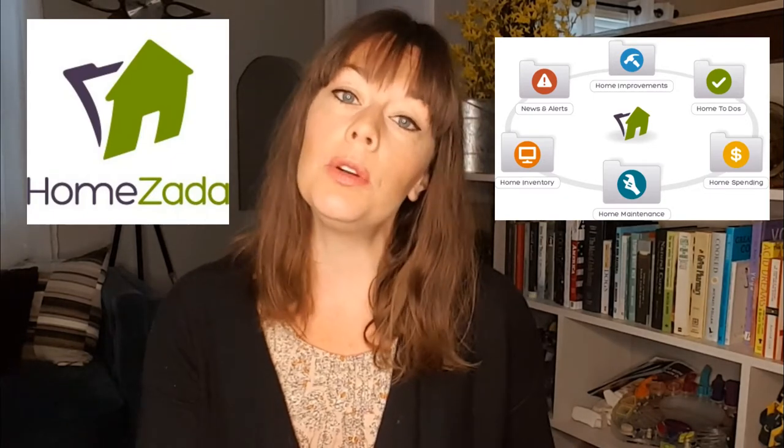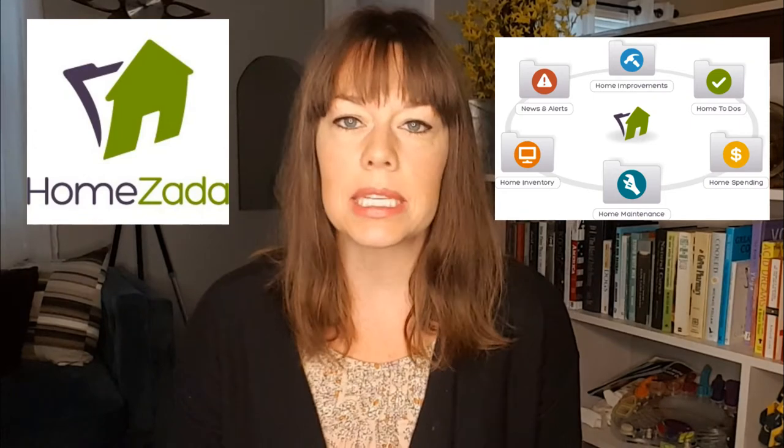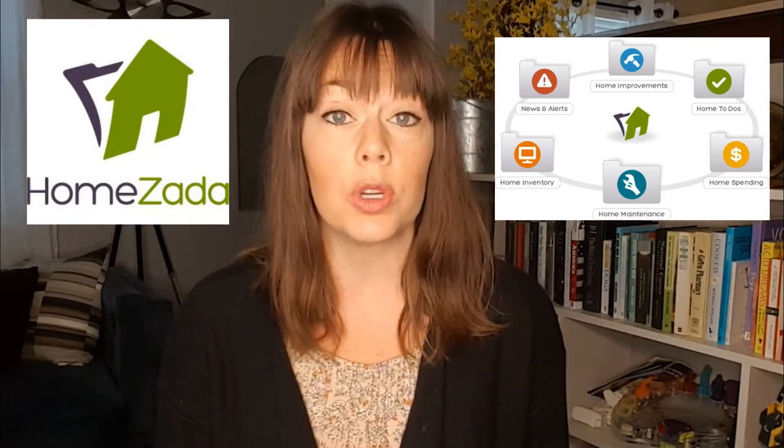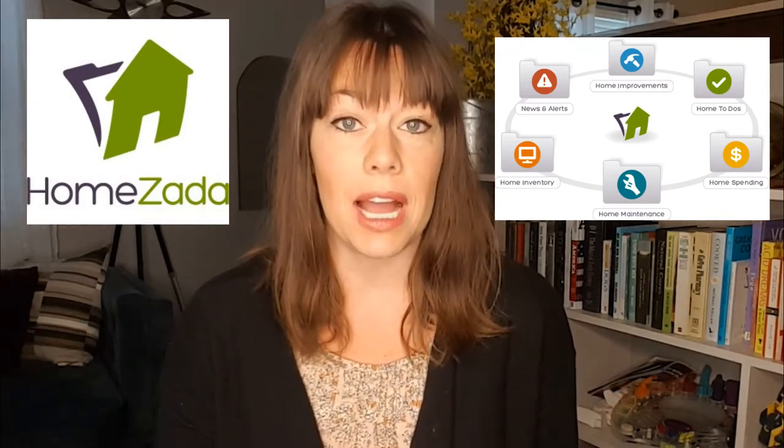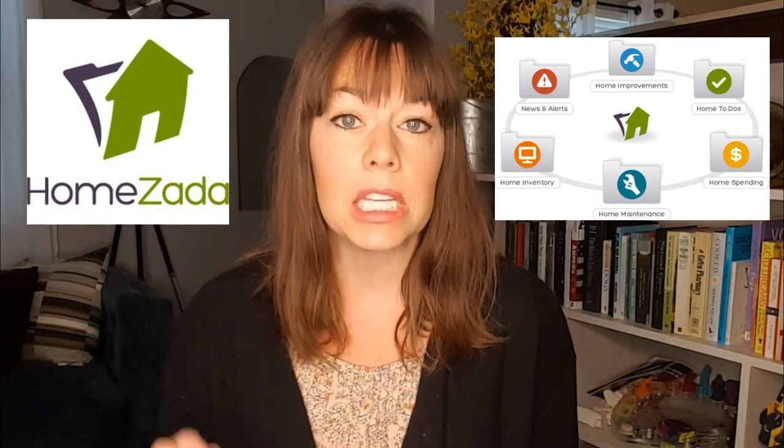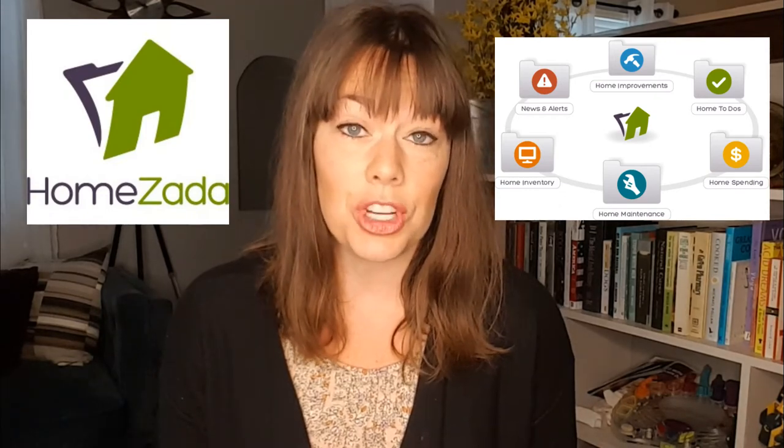The first app I'd like to talk about is Homezada. They have compatibility with both iOS and Android platforms as well as an online site. The home inventory section of their app is completely free — you can take pictures, collect things by room, see the worth of that room, and constantly update it as you update the things in your home. They also have a paid version that includes the free inventory plus home maintenance schedules and help charting construction or repair projects. I'll put the link to Homezada's website in the description below.